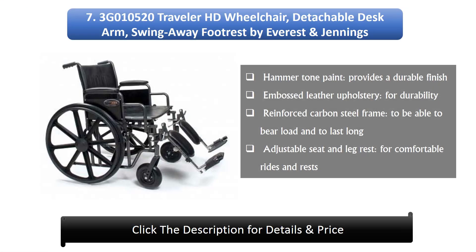Number 7: The 3G010520 Traveller HD wheelchair with detachable desk arm and swing-away foot rest by Everest and Jennings. Its hammer-tone paint provides a durable finish, embossed leather upholstery for durability, a reinforced carbon steel frame to bear load and last long, and an adjustable seat and leg rest for comfortable rides and rests.